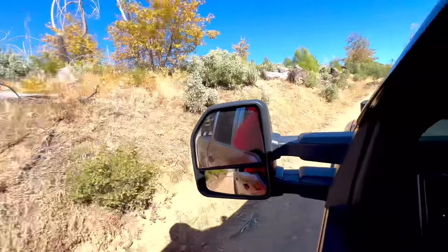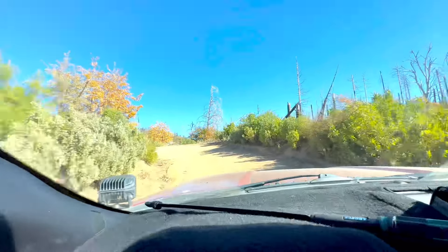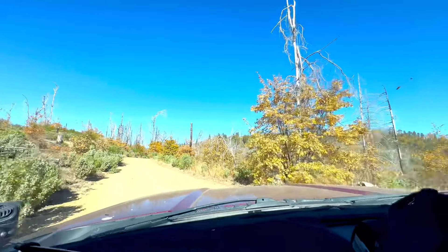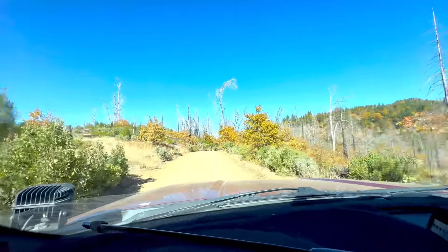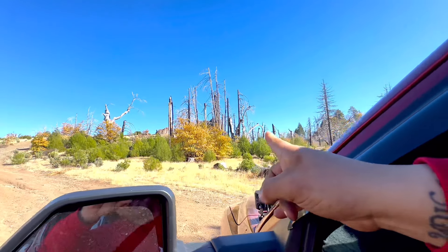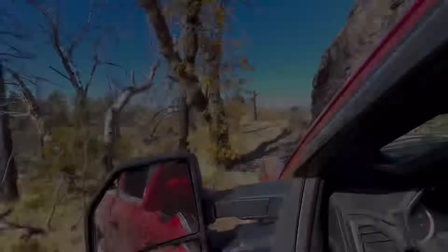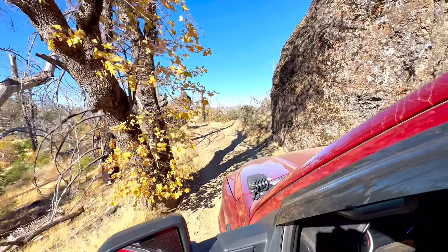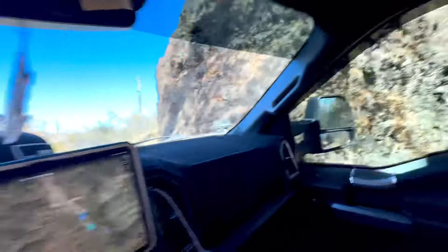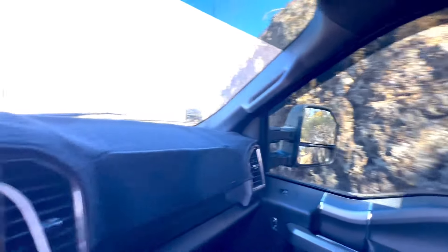This is the trail up to Pinnacle Rock. I've never been on this trail, never been to Pinnacle Rock. Hopefully we can get there and there's no gates or nothing. I have a buddy who's been there — he says it's a pretty cool view, but he mentioned something about a gate being locked. We're gonna find out. I think that's Pinnacle Rock right there — let's go see. Oh, this is a tight fit right here — don't scratch my mirrors!